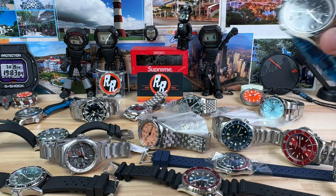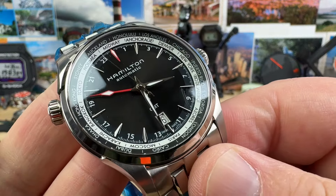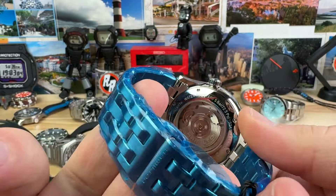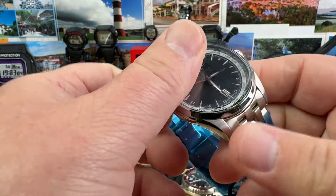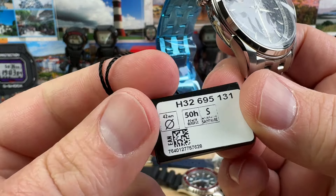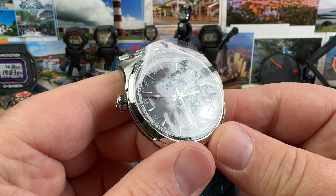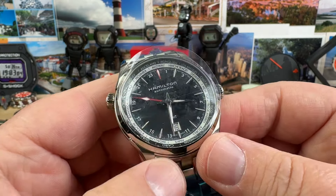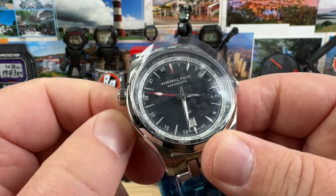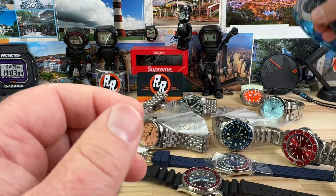Next up, Hamilton Jazzmaster GMT. It's a caller's GMT and it's clearly still all in the plastic — basically brand new, but technically pre-owned. 50-hour power reserve. It's running at plus 17 seconds. We'll do this one for $350, and it does have that inner rotating world time chapter on the inside. $350 for that — incredible.